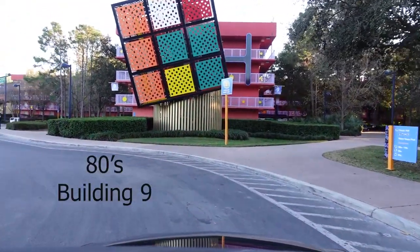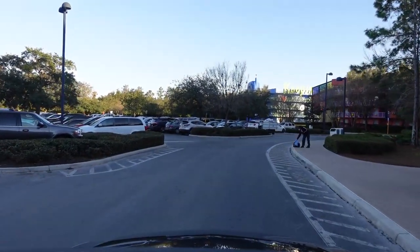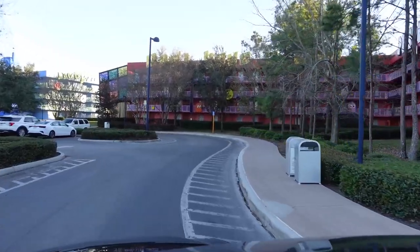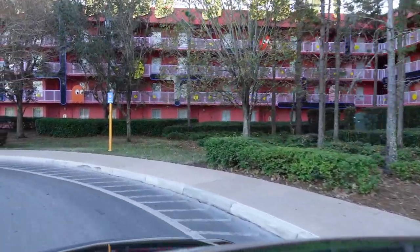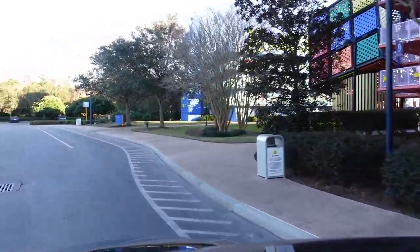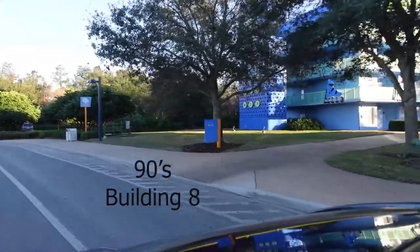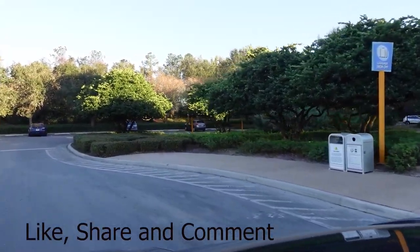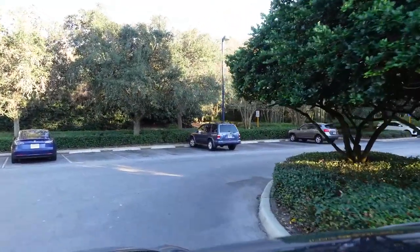Heading around to the 70s building — we actually stayed in this one not too long ago. We were here at Halloween, had a really good time, and then switched over to Art of Animation on November first, just to be one of the first people to stay there once they opened again. As you can see, all the buildings in Pop Century are very easily accessible, and the theming is really neat — pop icons from each one of the decades from the 50s all the way up to the 90s.